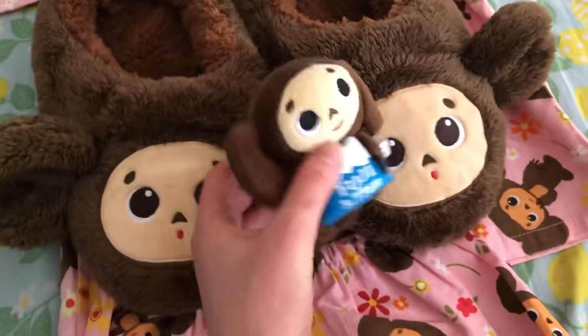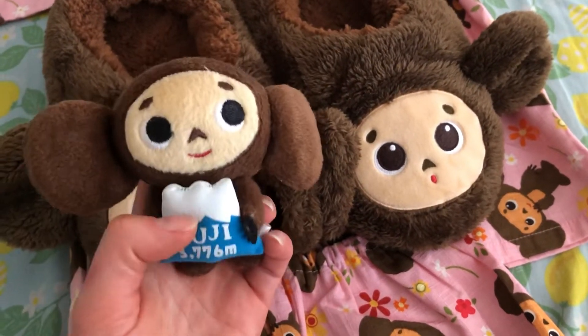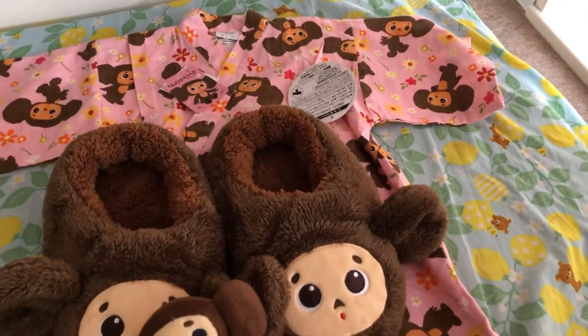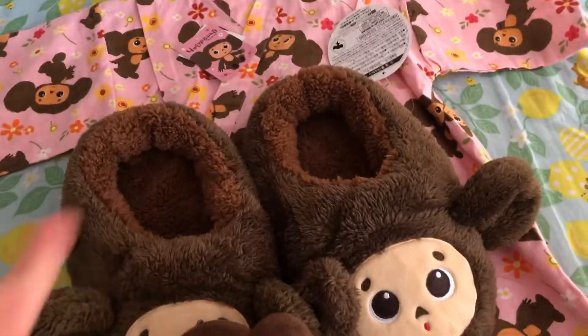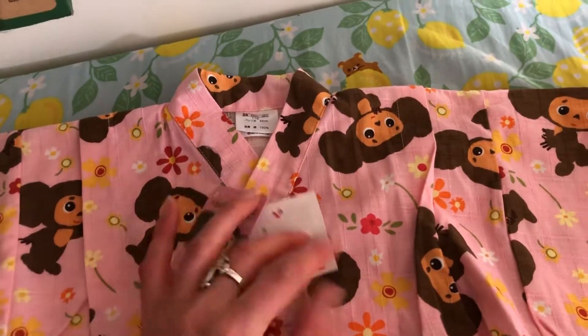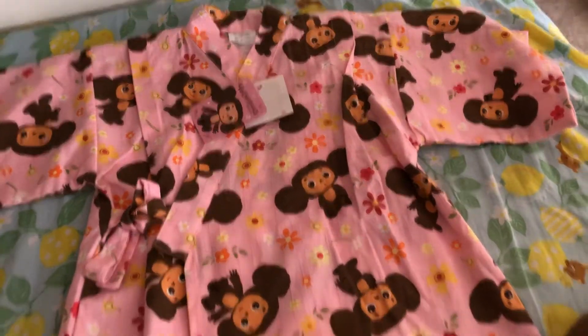And this beauty is a small Cheburashka with a Mount Fuji design. I'll tell you a secret — I bought all of them at a secondhand shop. Can you believe it? And all of them were new! This one was 500 yen, which is like five dollars — seriously nothing.